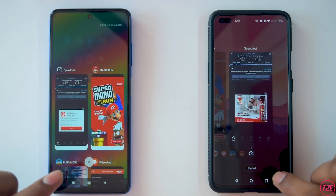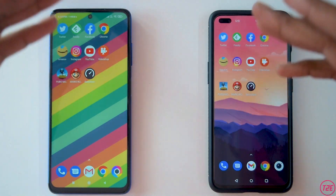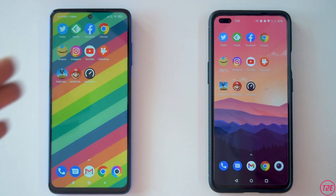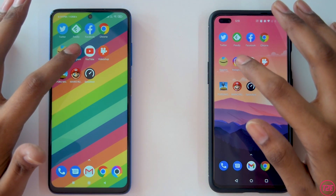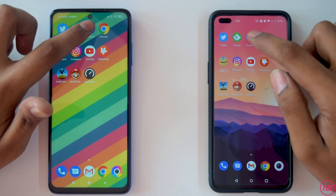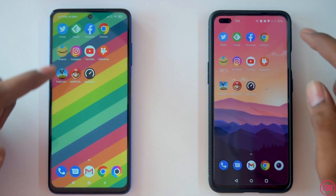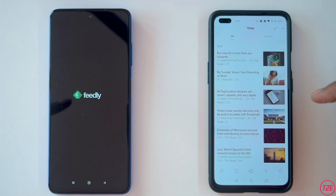All the apps are in memory right now. We'll randomly open apps to check whether they're still in memory or need to reload. Starting with Instagram — both phones had Instagram in memory. Next is Facebook: Facebook got reloaded on the X3 Pro.